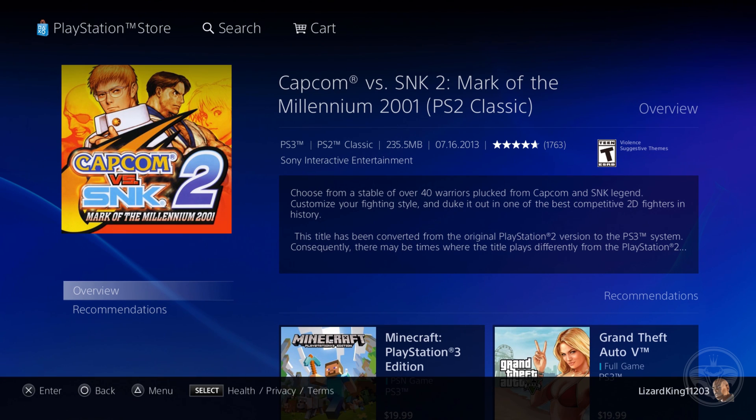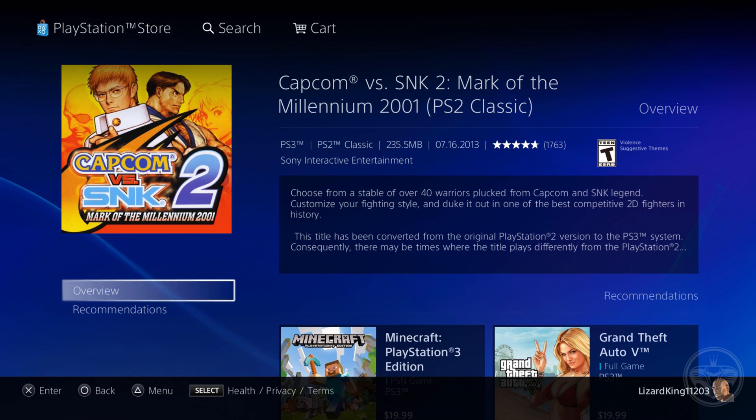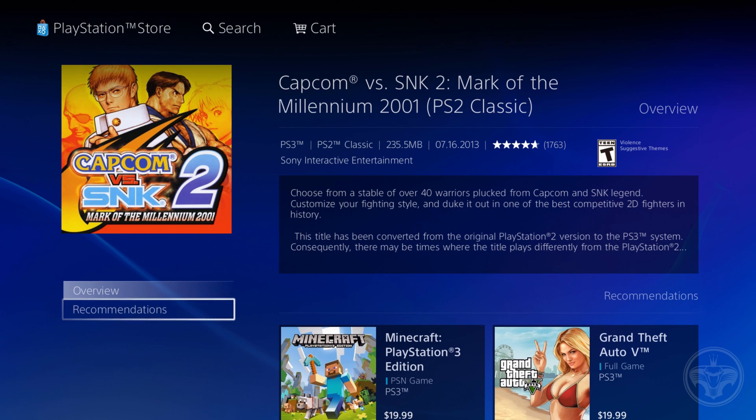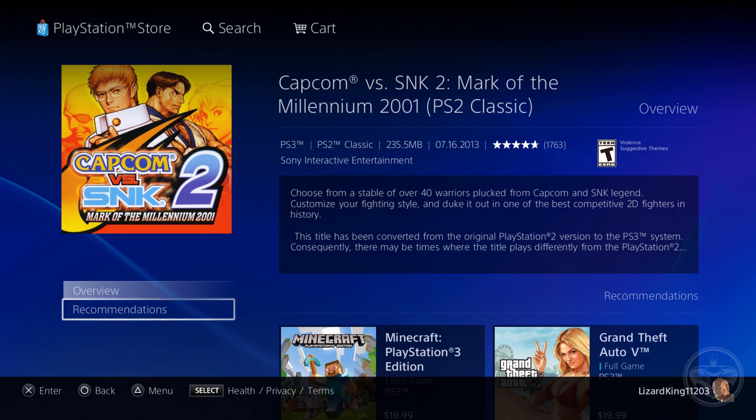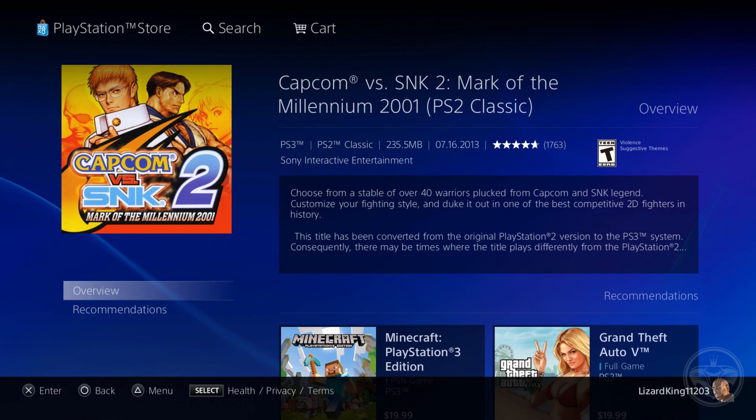The add to cart feature is not visible to the naked eye. What's really going on is that the add to cart feature is invisible — it's glitched, you cannot see it. You can see right now there's a highlight bar over Overview, and I can go to Recommendations. Like I said, add to cart is invisible — it's still there but you can't see it. So I'm going to go up to Overview, then up one more time. Now the highlight bar is gone, but in reality it's now highlighting over the add to cart option — you just can't see it. So I'm going to add the game to the cart. And there you go — you can now proceed to checkout.